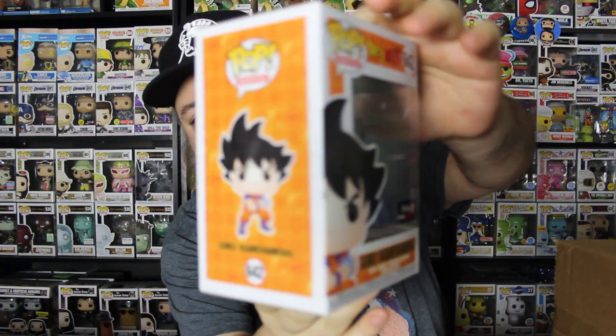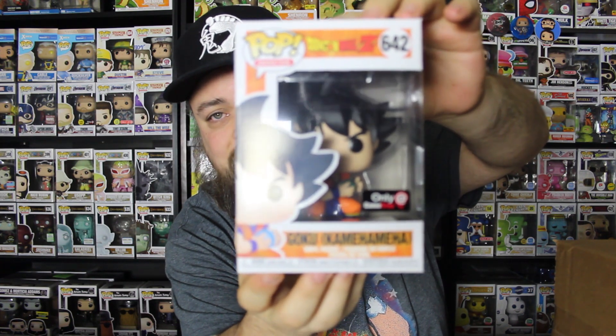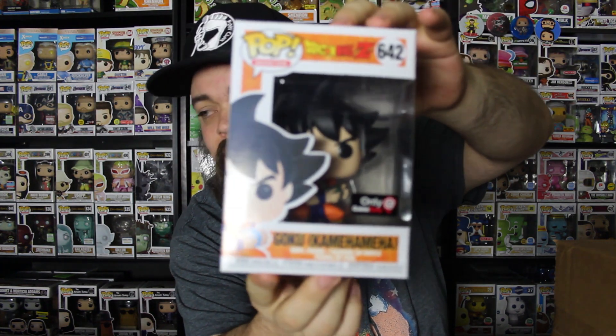Alright guys, so this is a 3X shirt. That is my size — that's what I'm most comfortable in. I can wear a 2X, but I much prefer a 3X, just because I like my shirts kind of loose. Here is the Pop, guys. It is Goku Kamehameha. I'm going to put him on the spinner at the end of this video so you can check him out, because he's kind of covered by the art on the box there. Kamehameha Goku — very similar to the Chalice Collectibles exclusive.